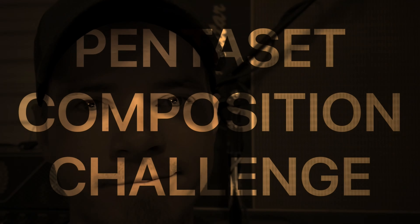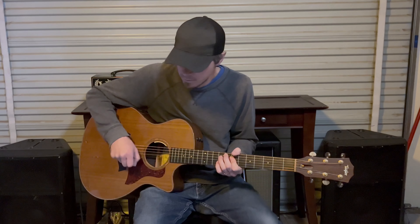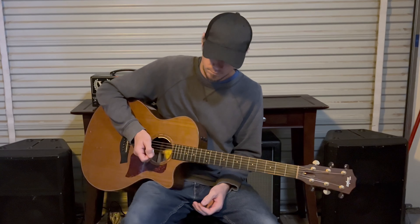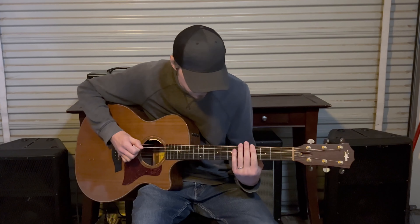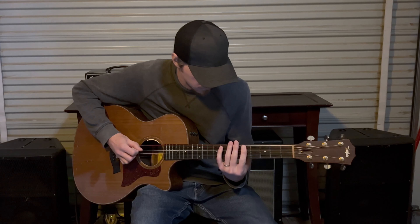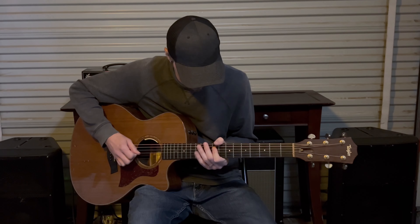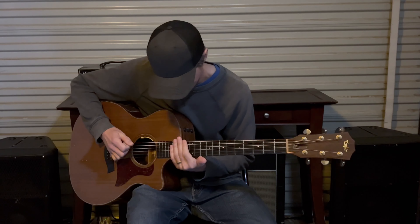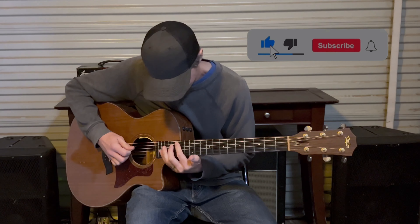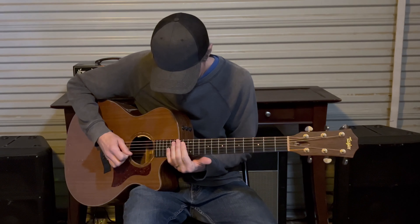Every set of five notes, every other day, pen to set composition challenge. All right, let's go.